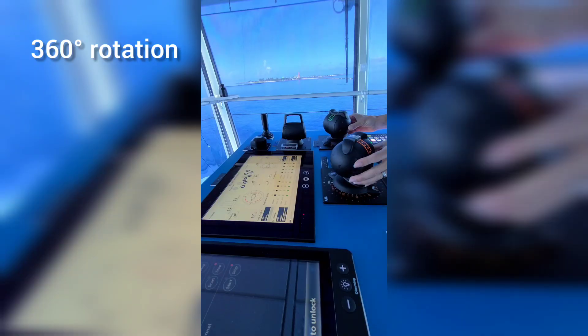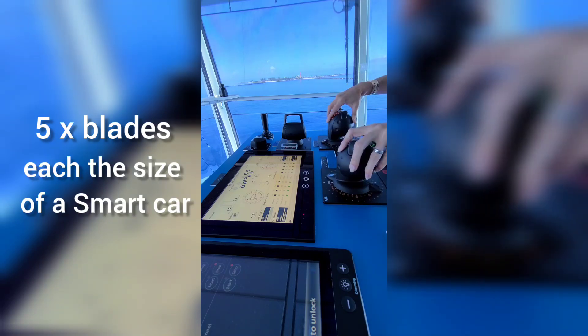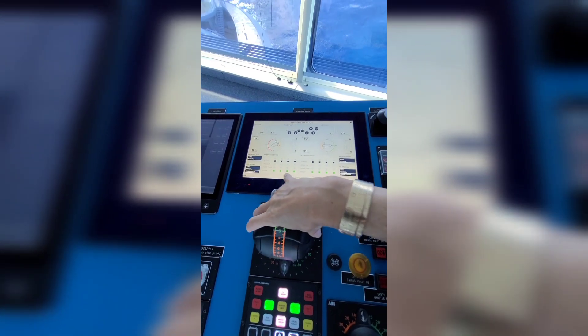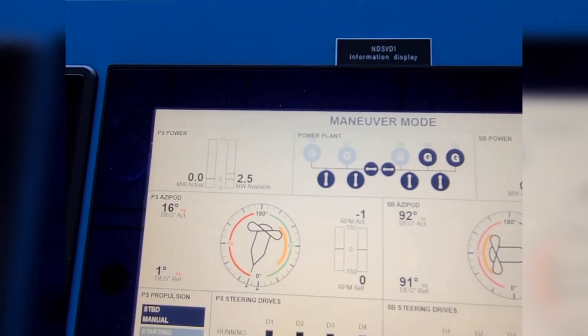Each pod rotates 360 degrees and the pods have five propeller blades. The blades are the size of a Smart Car, and the diameter of the full propeller is the size of a Hummer — but it's much more efficient.